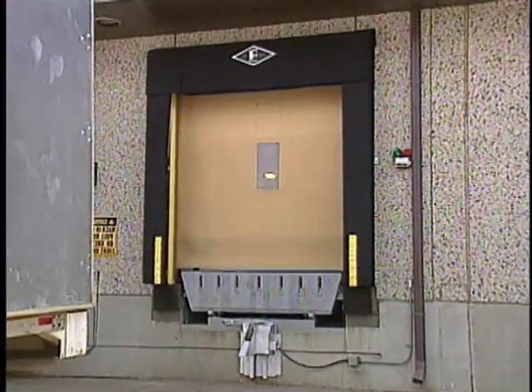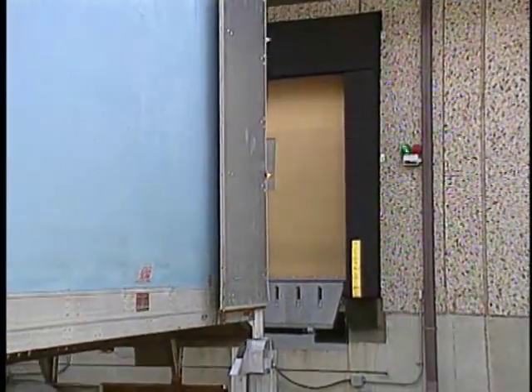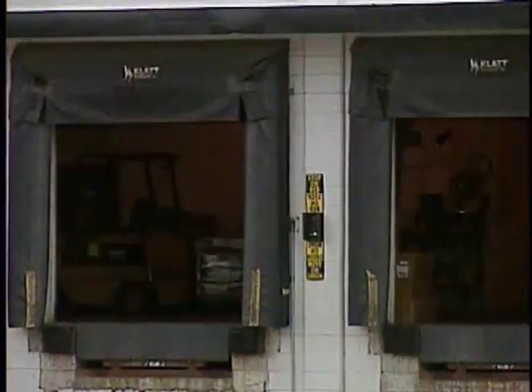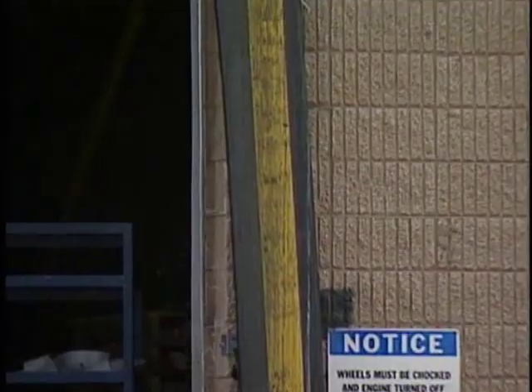If you choose a conventional seal like this, you will get good protection against the weather, but in certain situations these seals restrict access to the trailer, blocking your productivity. In addition, this wear and tear can cause costly damage to your seal.